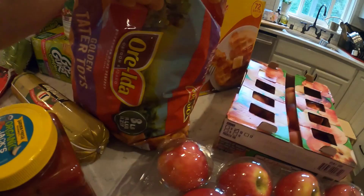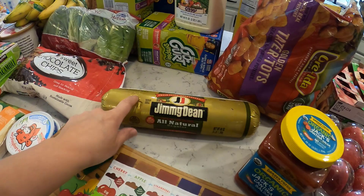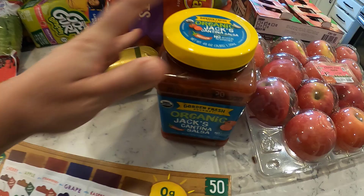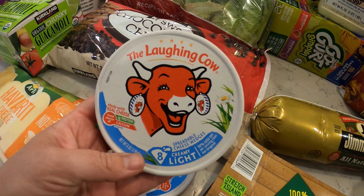Jimmy Dean sausage — the big old log — because I'm going to make some breakfast burritos for the boys and for Mark. This is our favorite salsa. These, Everett got into them. I think he may have eaten like five on the drive home, but who's counting? He convinced me he needed these. Grandma used to buy them for him, and he just thinks he loves them. Hopefully he will continue to eat them on crackers or toast or something.